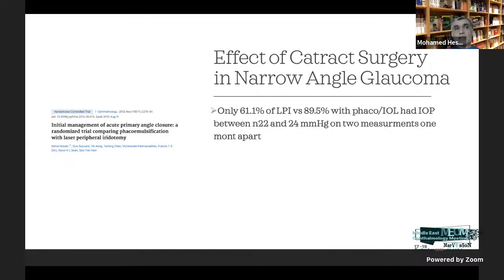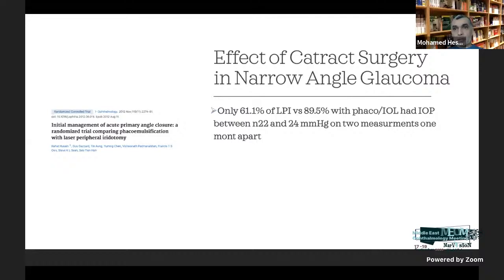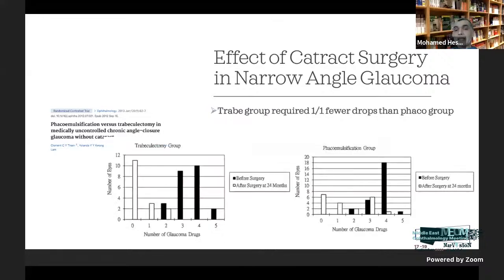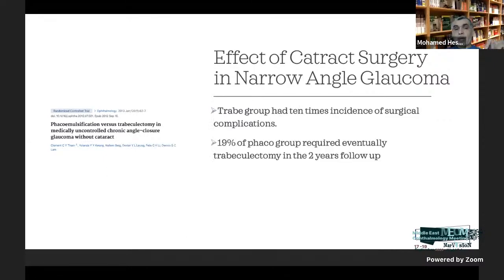In such cases, combined surgery or filtering surgery before or after may be needed. A study by Tam et al. showed IOP reduction of 8.4 mmHg with PHACO versus 8.9 mmHg with PHACO-trab — essentially the same result. The TRAB group required less glaucoma medication than the PHACO-only group, while the PHACO group had fewer complications than the TRAB group.